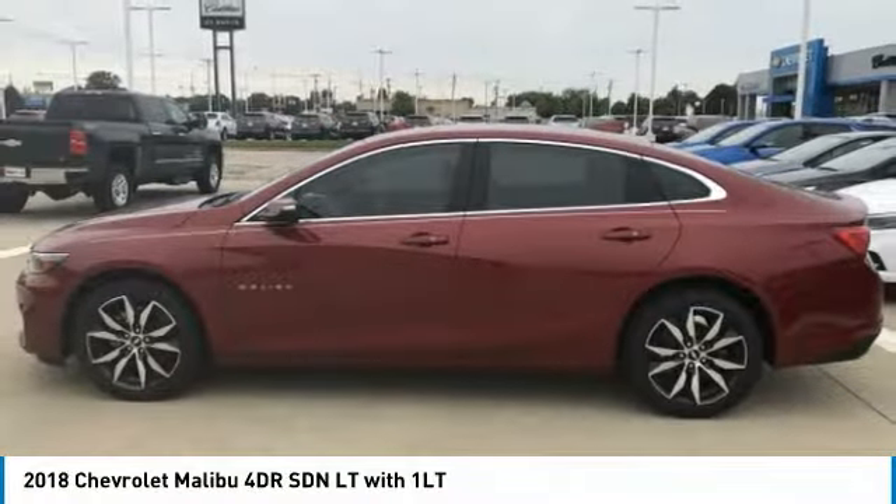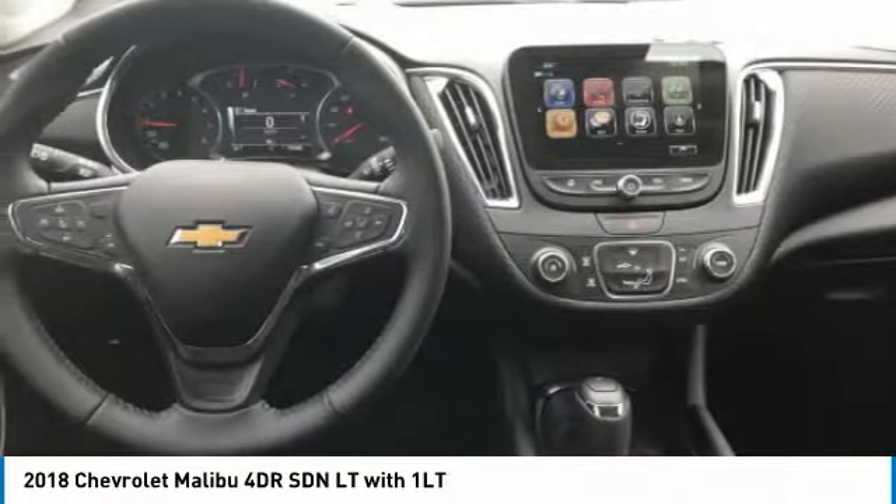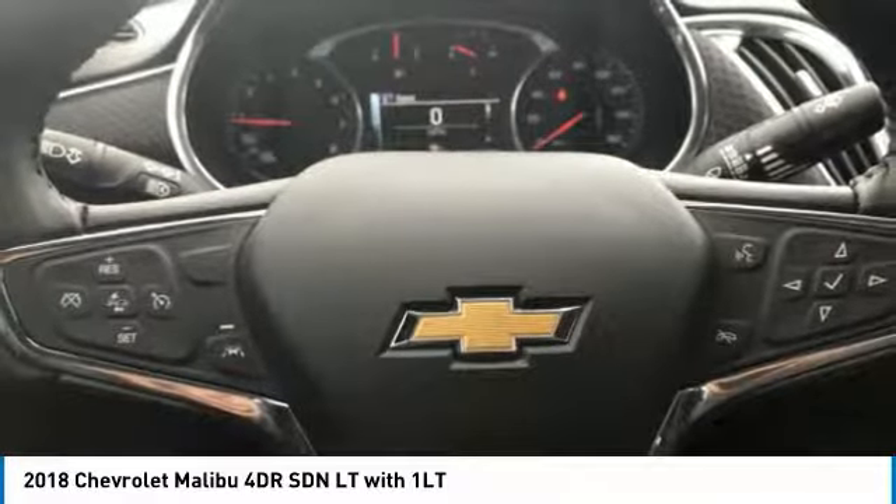Bucket seats, MP3 player, satellite radio. If affordable style and reliability are what you're looking for, this vehicle couldn't be more perfect. Drive it today.